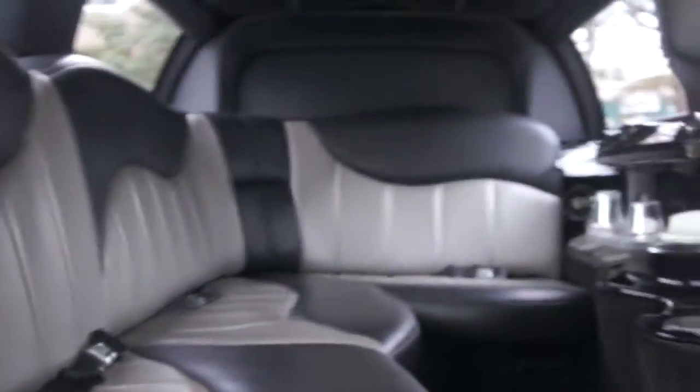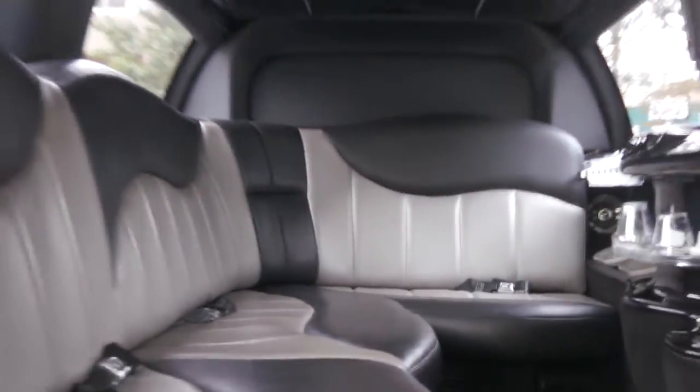As you can see we have all the seatbelts and stuff. Nice clean limousine, ready to go.